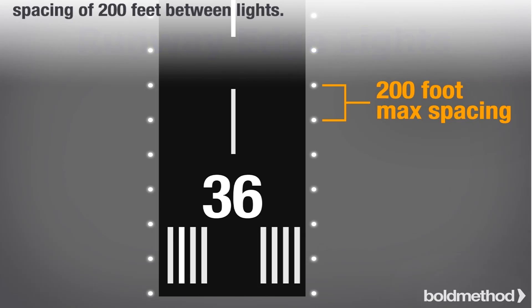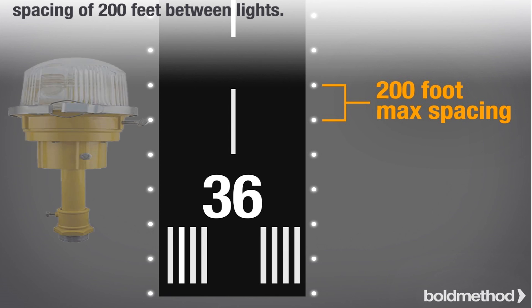Firstly, there are runway edge lights. Runway edge lights are placed on either side of the runway, spaced approximately 200 feet apart, outlining the edges of the runway. These lights are usually placed on short metal poles to elevate them from any obstructions such as long grass or drifting snow.